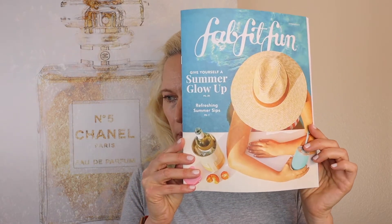So I got stickers and this coupon thing and then the FabFitFun magazine. Okay, so before I continue...